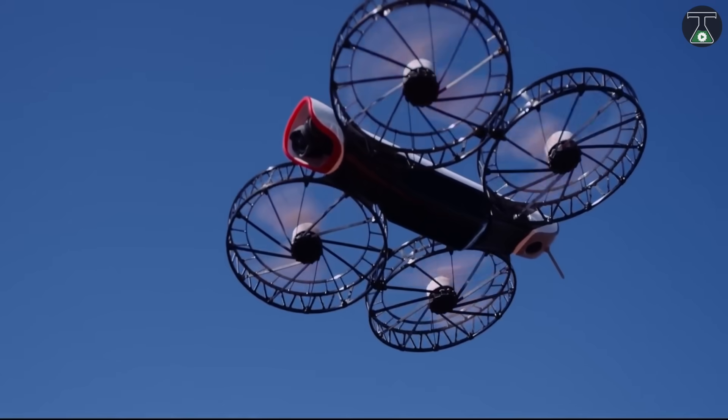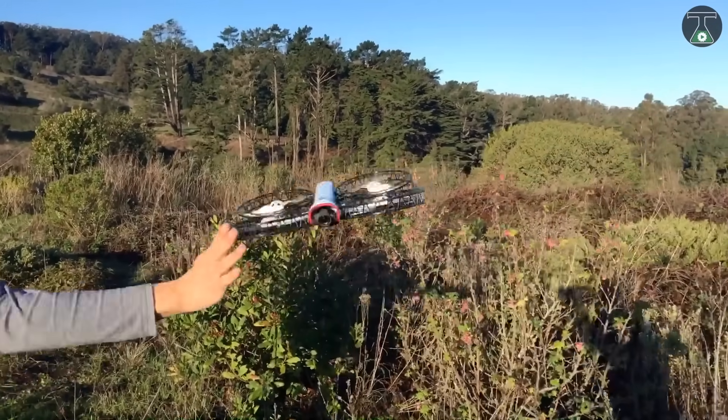Welcome to TTI. Welcome to a whole new world of science, fun, and drones.